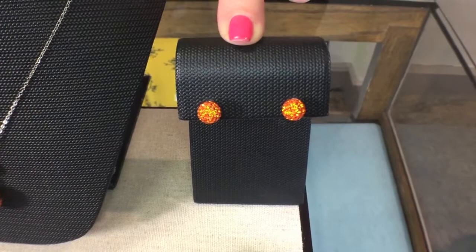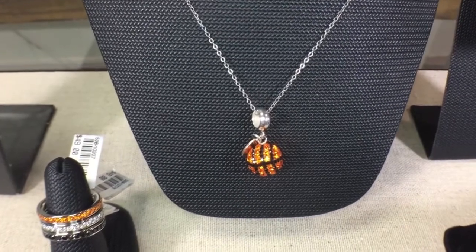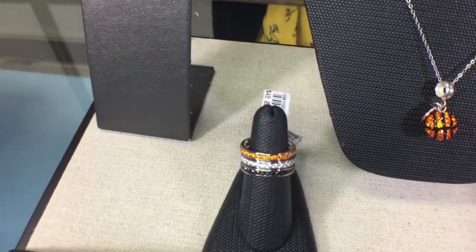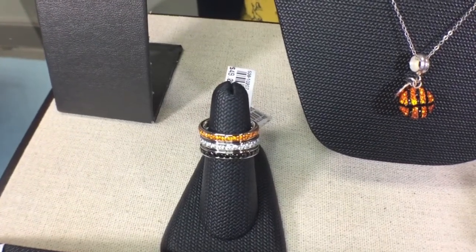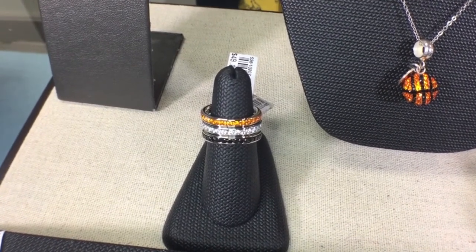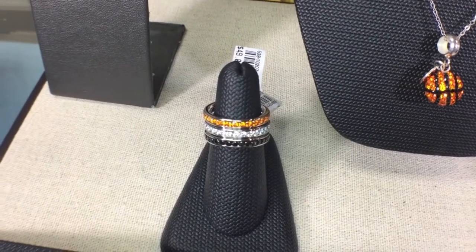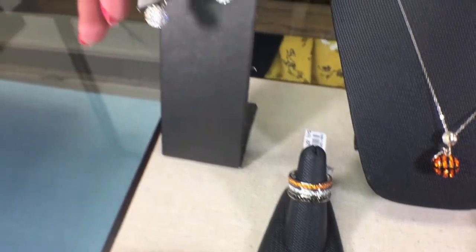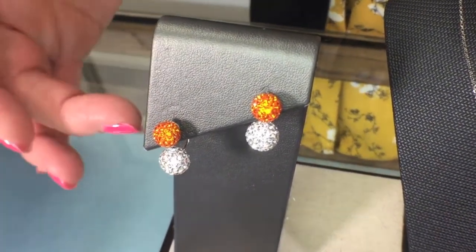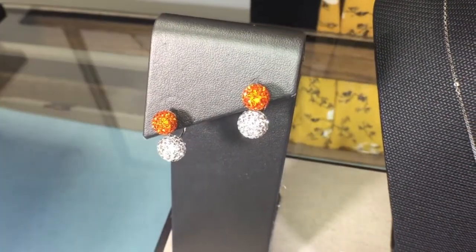We have the matching stud earrings, and our basketball pendant with a touch of bling. Then we have our crystal rings in orange, clear, and black, which are great because you can do so much with them — stacking them in different color combinations and mixing them with other patterns and rings. And then there are the jacket earrings, where you combine the stud with the little jacket that comes underneath, giving you the orange and crystal bling earrings.